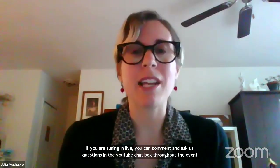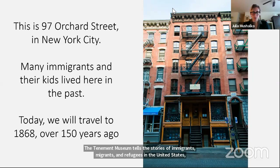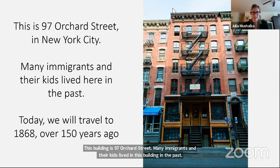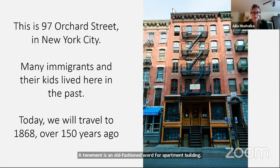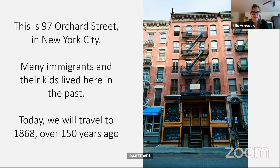Now let me introduce you to the Tenement Museum. The Tenement Museum tells the stories of immigrants, migrants, and refugees in the United States — people who were born outside of the United States and moved there to live. This building is 97 Orchard Street, where many immigrants and their kids lived in the past. Today, no one lives here anymore — it's a museum. A tenement is an old-fashioned word for apartment building. In this tenement, there are 22 apartments, meaning 22 families lived here at one time, each with their own apartment. There are five floors and four apartments on every floor, in a neighborhood called the Lower East Side.